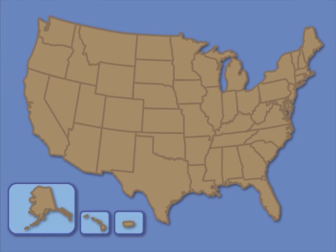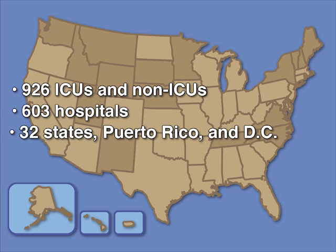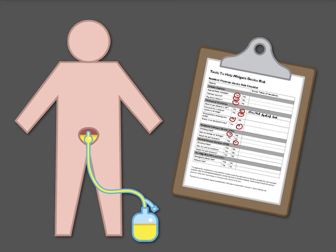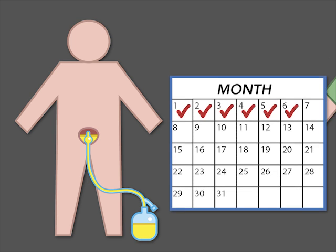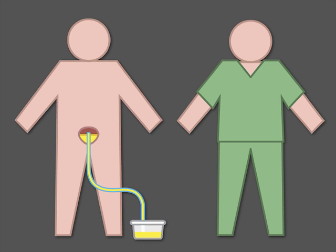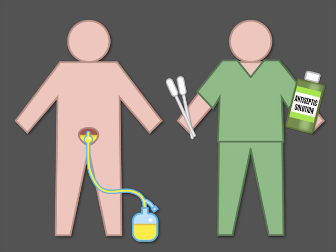Investigators implemented a multifaceted intervention in 926 ICUs and non-intensive care units in 603 hospitals in 32 states, Puerto Rico, and Washington, D.C. The intervention involved collecting data on the use of indwelling urinary catheters, assessing the necessity of such catheters on a daily basis, encouraging staff to avoid the use of indwelling catheters and to use other urinary collection methods, such as condom catheter or intermittent straight catheterization, and emphasizing the importance of aseptic technique during insertion and maintenance of indwelling catheters.